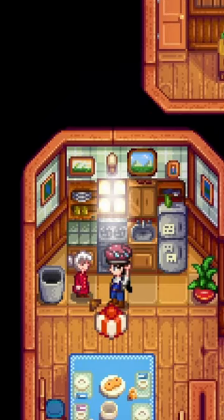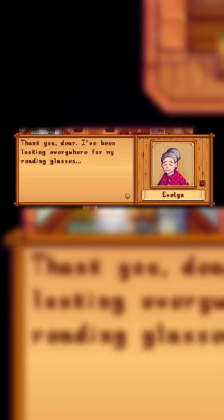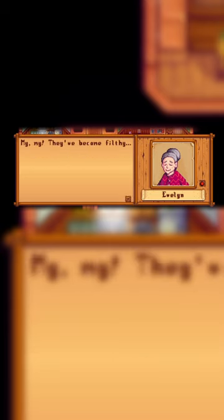Evelyn now likes broken glasses as a gift, and mentions that she's been looking all over for her glasses after gifting them to her.